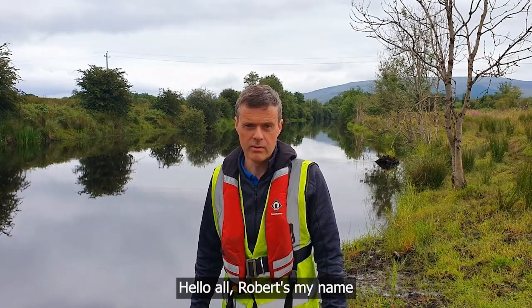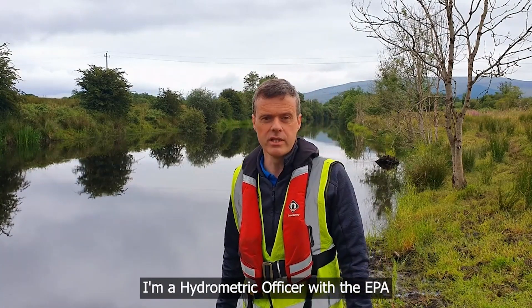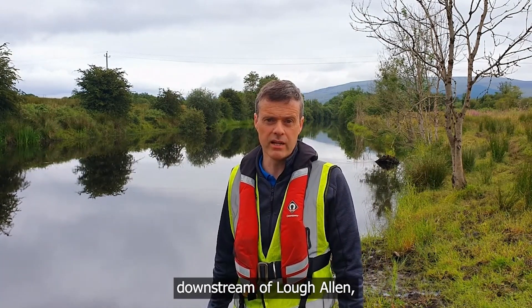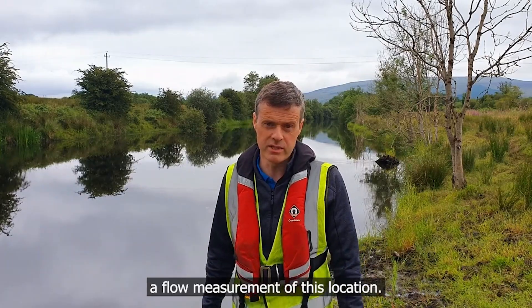Hello all, Robert is my name. I'm a hydrometric officer with the EPA, and today we are on the Shannon downstream of Black Allen, and today we're going to do a flow measurement at this location.